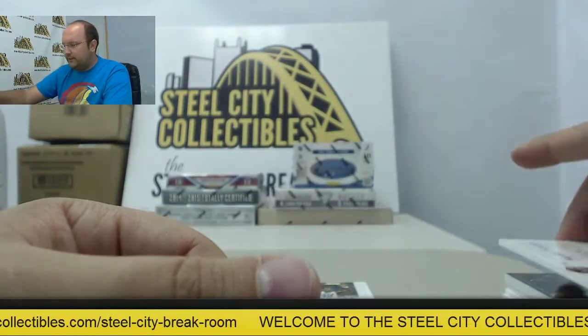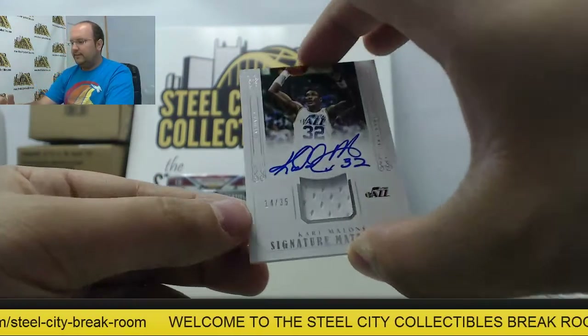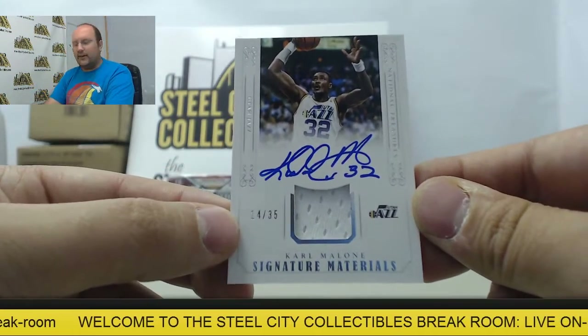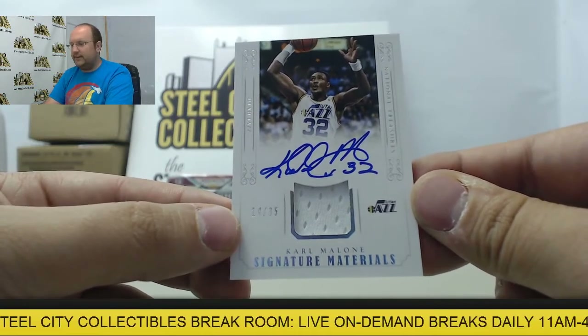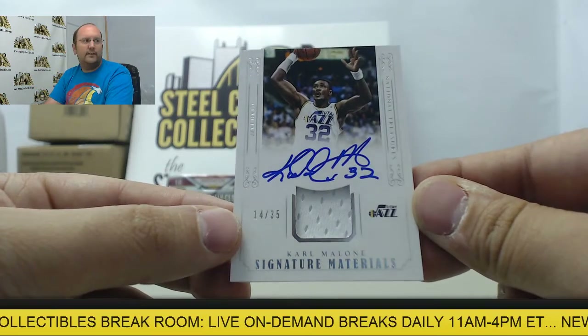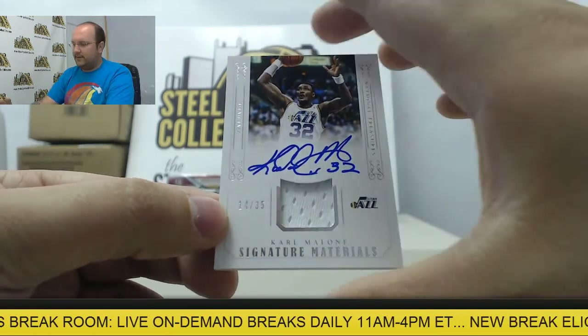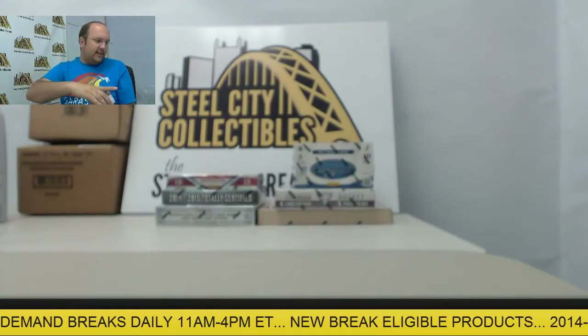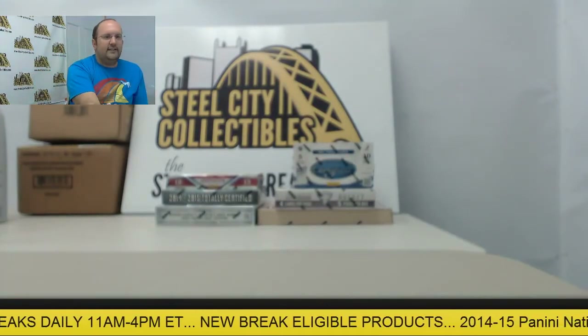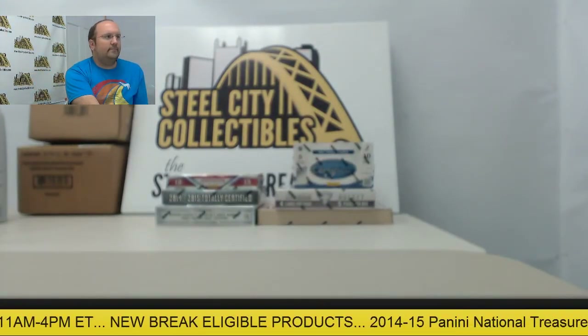Our final card is a Signature Material Autograph Swatch of Karl Malone, numbered 14 of 35. Pretty cool box there — thank you, Albert. Appreciate the break, and we'll get these shipped out for you later today.